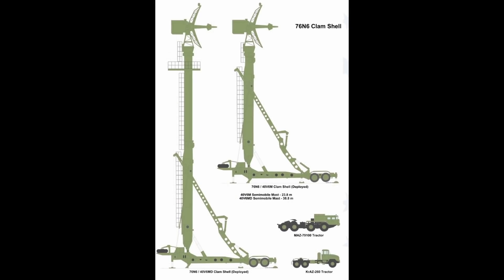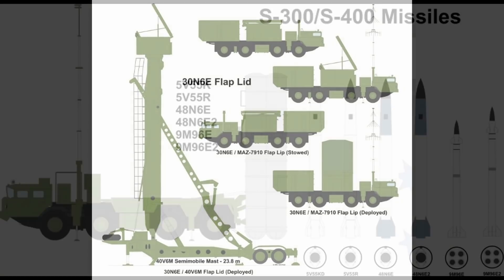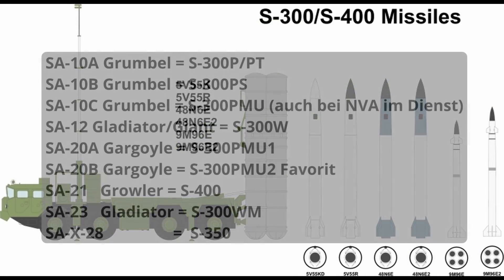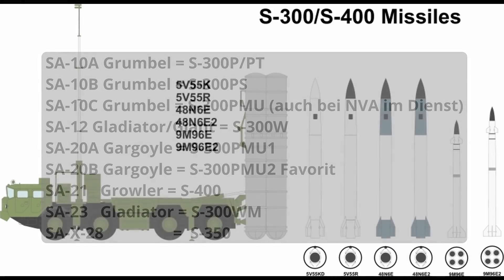Eine optische Unterscheidung der Varianten ist nicht immer möglich. Die Menge der unterschiedlichen NATO-Codenamen schlägt dabei wirklich zu Buche: SA-10, SA-12, SA-20, SA-21 (das wäre schon die S-400), SA-23, SA-X-28. Wir stellen hier nur die Hauptversion vor und gehen auf die Details ein – also die S-300P.